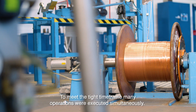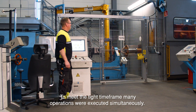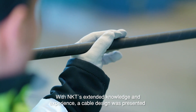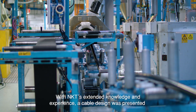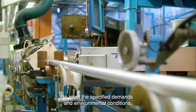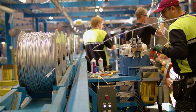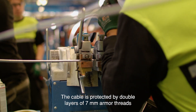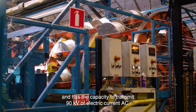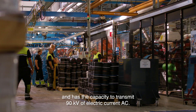To meet the tight timeframe, many operations were executed simultaneously. With NKT's extended knowledge and experience, a cable design was presented to meet the specified demands and environmental conditions. The cable is protected by double layers of seven millimeter armor threads and has the capacity to transmit 90 kilovolts of electric current AC.